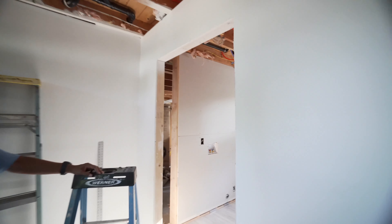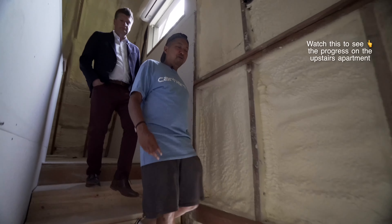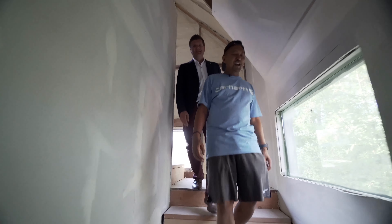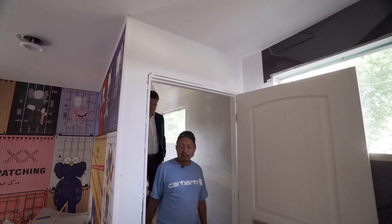Behind here will be where guests can do their own laundry — a little private area. With seven houses, that's a lot of laundry, so we definitely need it. Now let's check out how we placed the tiny homes. It's only an acre and a half and we really only had an acre of space to put them on.